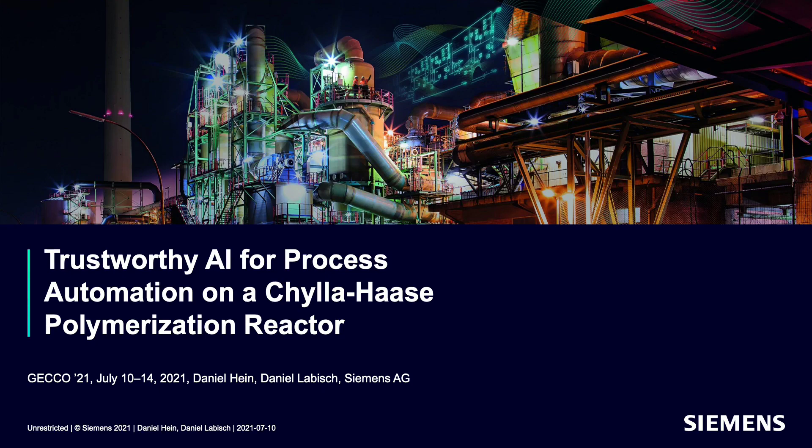Welcome to my presentation on Trustworthy AI for process automation on a Schiller-Hase polymerization reactor. My name is Daniel Hein. I work for Siemens Technology in Munich, and today I want to show you how we used the latest interpretable reinforcement learning method on a real industrial problem.